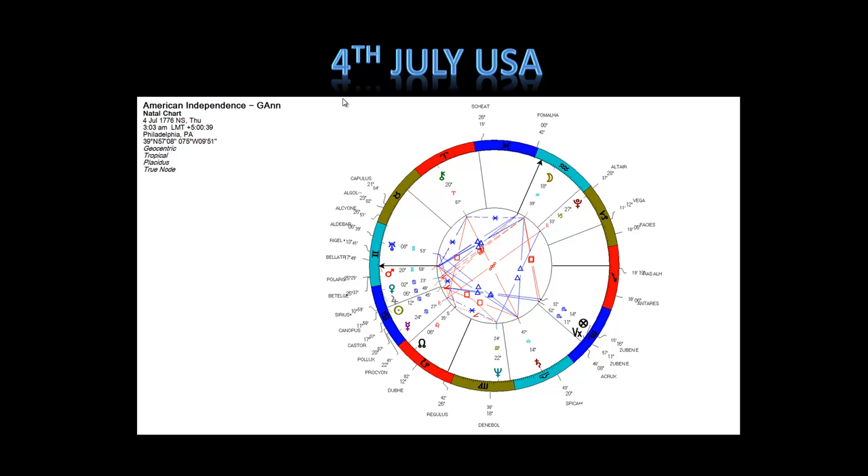It's interesting that on the 4th of July — American independence — the sun is around 13 degrees of Cancer. Sirius at the time in 1776 was approximately at 11 degrees of Cancer. The positions of the fixed stars do change over time because of something called the precession of the equinoxes, which is 1 degree every 72 years, so they're slowly — or rather the orientation of the way we see them is slowly — moving.